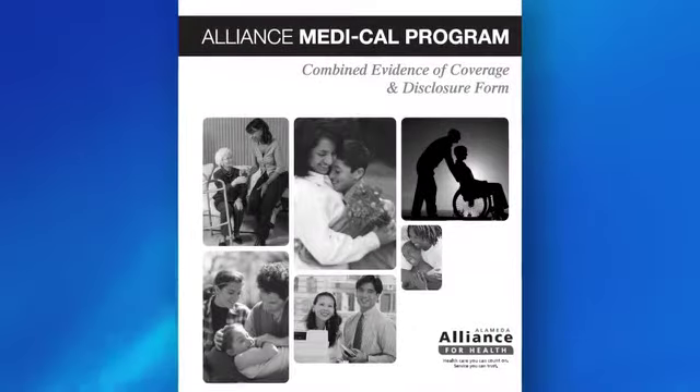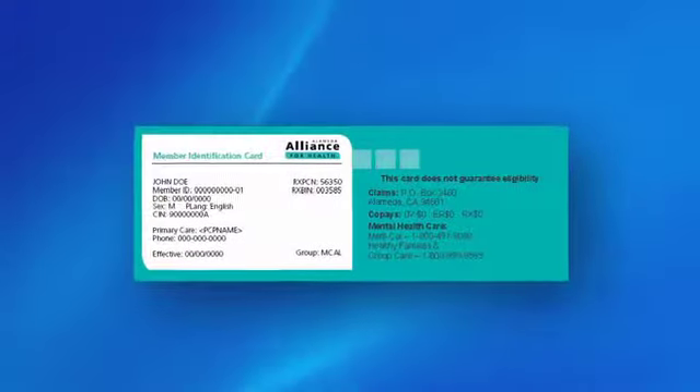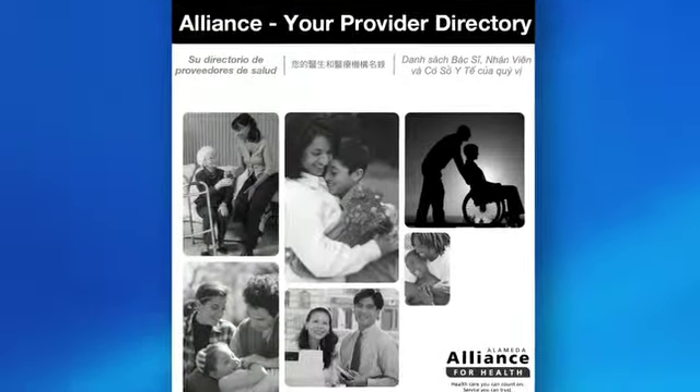An evidence of coverage booklet that tells you about your benefits — those services your plan will pay for. An Alliance ID card, which you'll need to show when you get care or order a prescription. An Alliance provider directory that lists over 1,700 health care providers in the plan with their addresses, the languages they speak, and more. The network includes doctors, hospitals, pharmacies, and other health care providers.